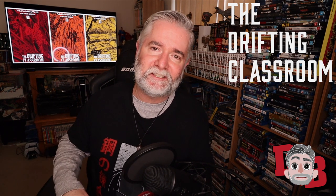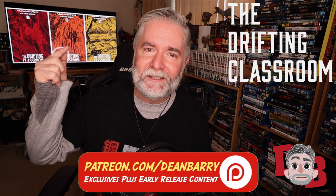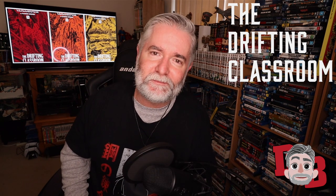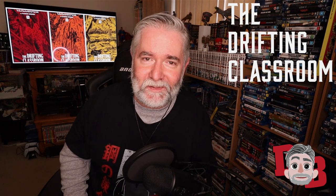Leave your comments down below, don't forget to check out all my Discord, TikTok, Instagram, Twitter, and Patreon links below. Don't forget to subscribe, hit that bell for notifications, and leave a like — it really helps the channel grow. I'm trying to reach 100K this year. Catch you next time, thanks for watching!